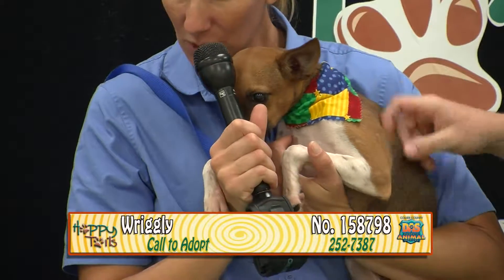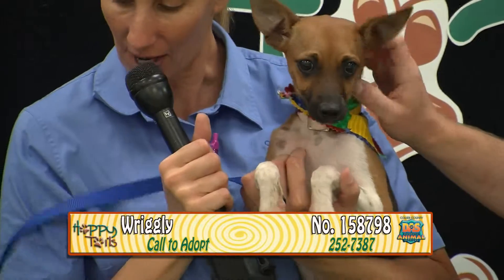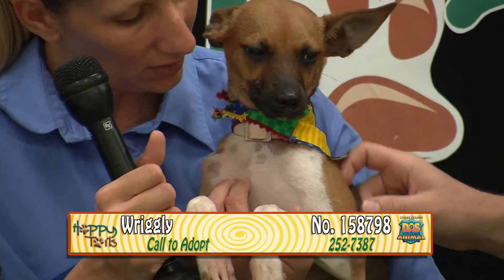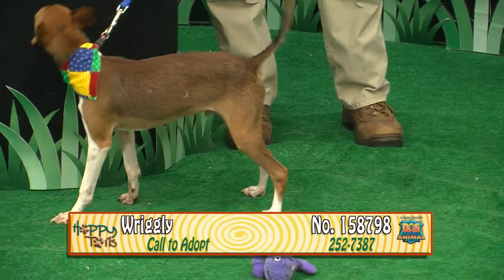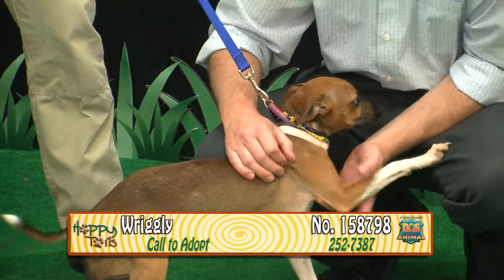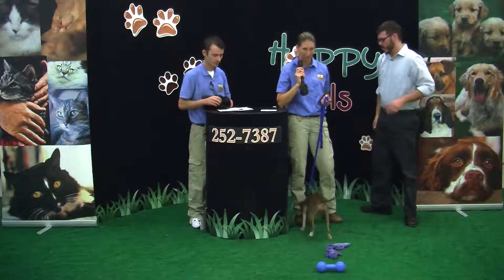This is Wrigley — Wrigley likes to give kisses. Wrigley's number is 158798. Wrigley's approximately six months old. He's a brown and white Italian Greyhound Chihuahua mix — what a combination. Peppy, cuddly, curious, loves to be held. He's a lot taller than you'd think — he's got the long legs like an Italian Greyhound. He's so cute, a real sweetheart. His name is Wrigley, 158798. Come meet Wrigley, guys.